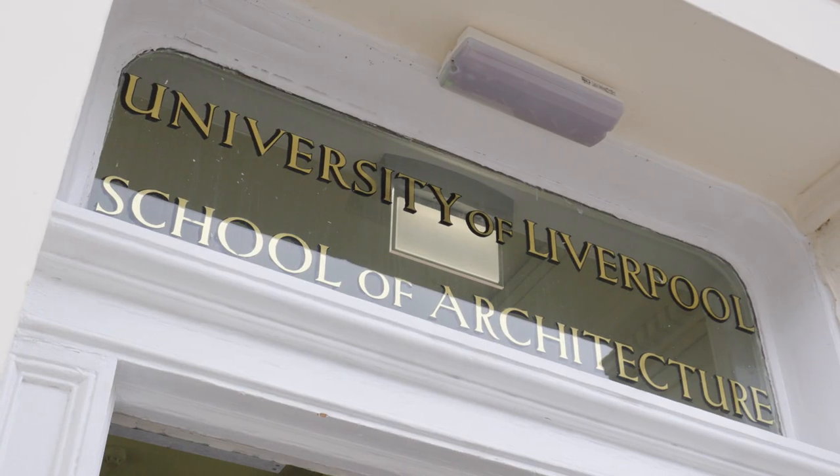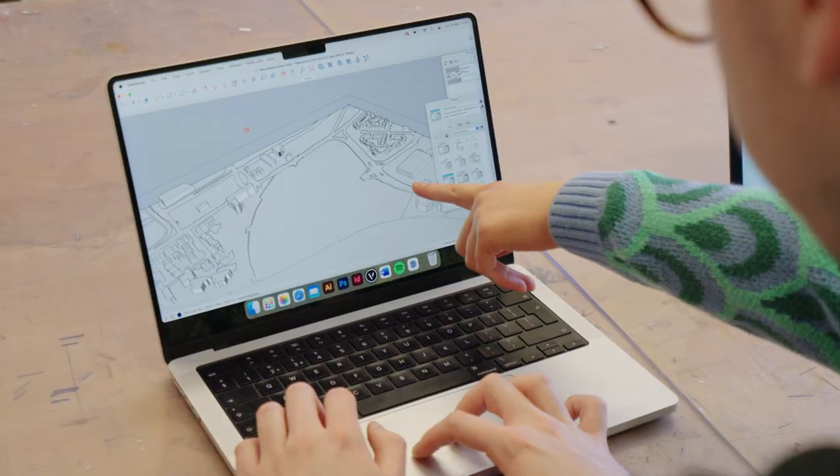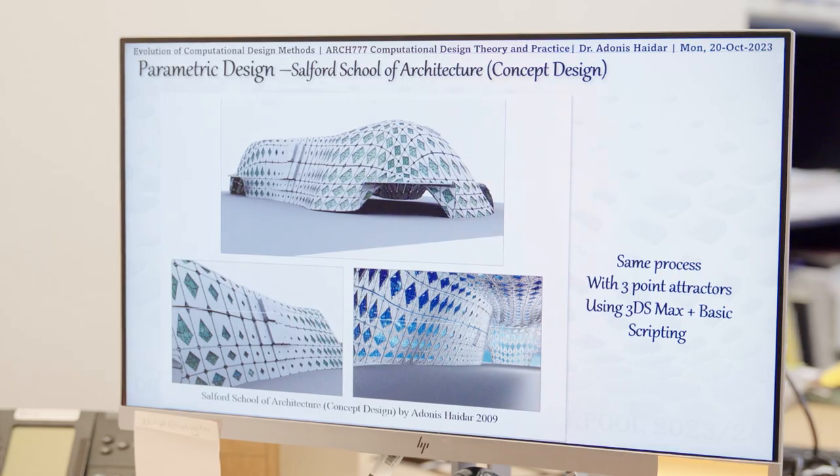The course introduces students to the theories of BIM and the main concepts of building information modeling, the practical implementation of BIM within a mix of imaginary and real practical scenarios. The program introduces students to the wider context of digital transformation in the AEC industry, including computational design, digital fabrication, and digital construction.